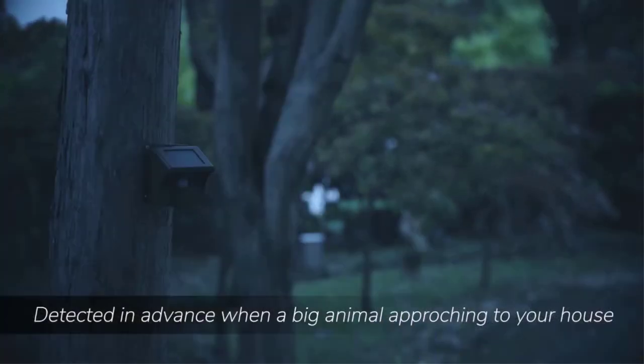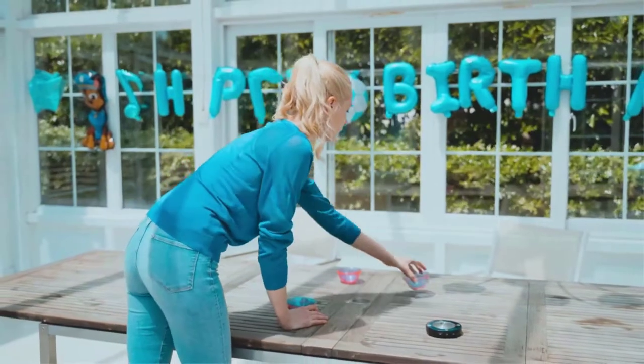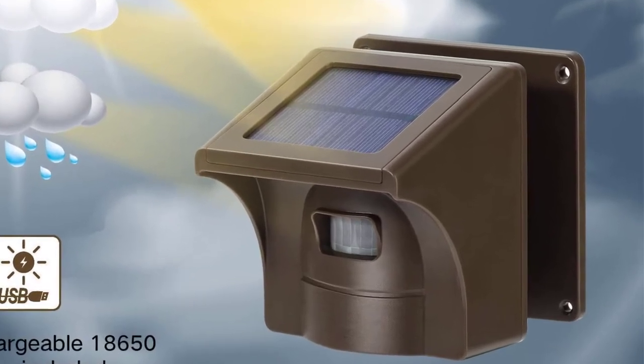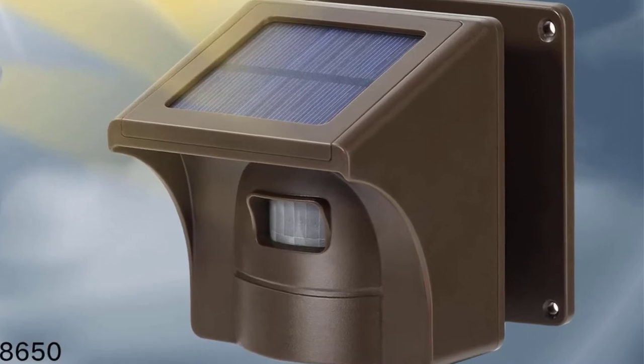Its build quality is quite sturdy thanks to its industrial-grade PVC housing, which happens to be weather-resistant as well. Other than being water-resistant, this driveway alarm also offers a lifetime warranty, making it perfect for long-term usage.